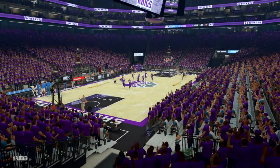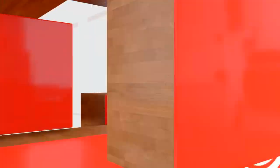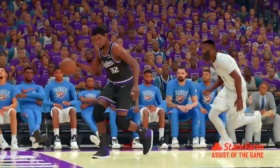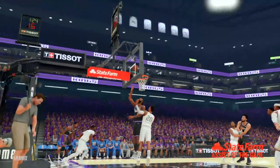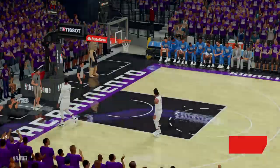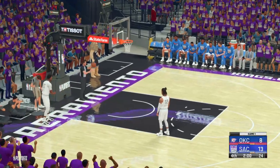And while we have a chance, let's go to our State Farm assist of the game. He's always near the top of the list for this honor. Passes like these are his specialty. Well, this is why great point guard play is so critical in today's NBA, and you see it right there on display.